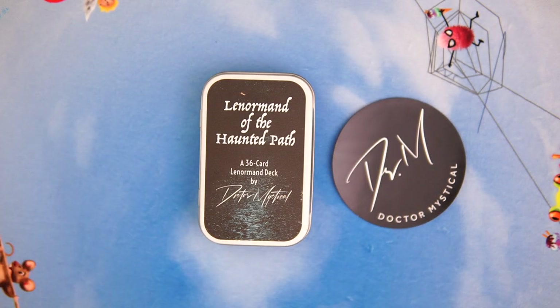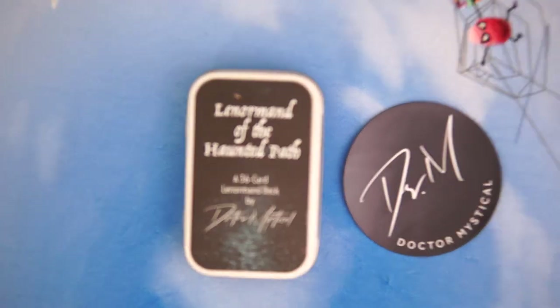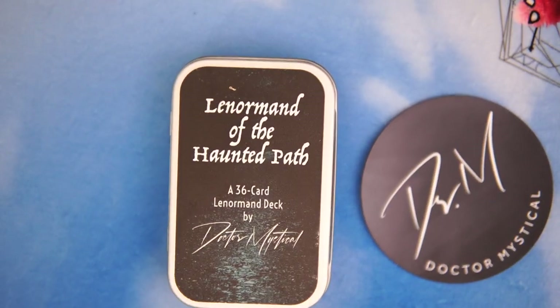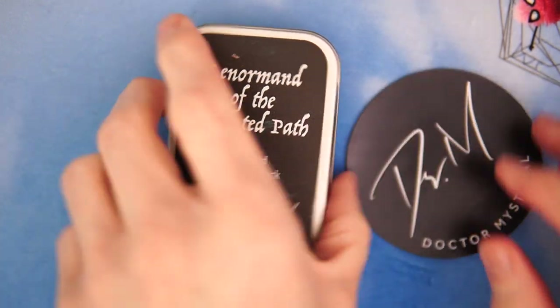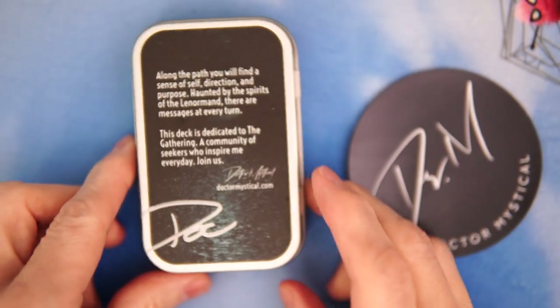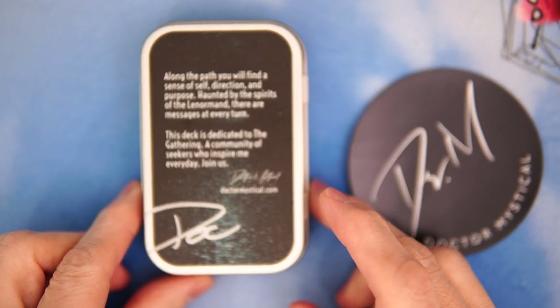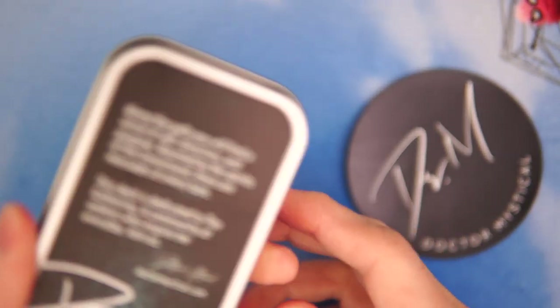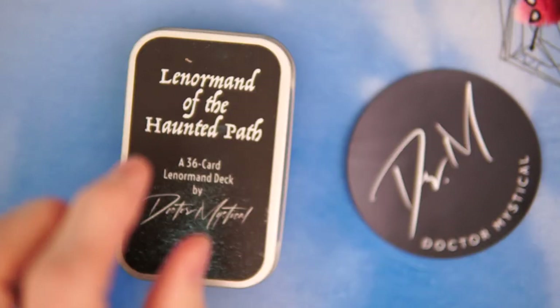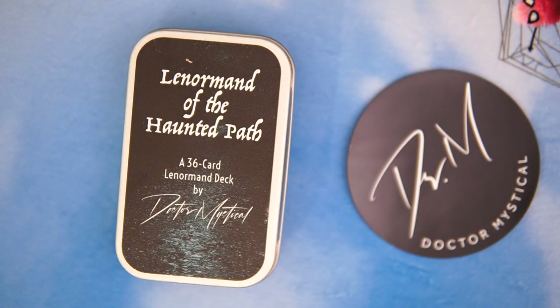The Lenormand of the Haunted Path. Very nice indeed. Let's zoom all the way in — you know me, I like a nice tight zoom when we're unboxing. So it comes in a tin, which is nice. Very few decks nowadays come in a tin, so that's very cool indeed.